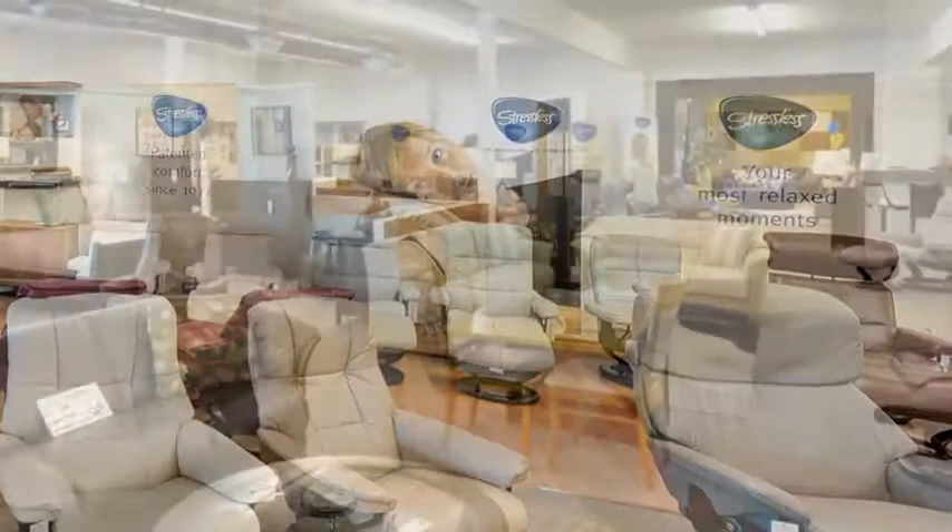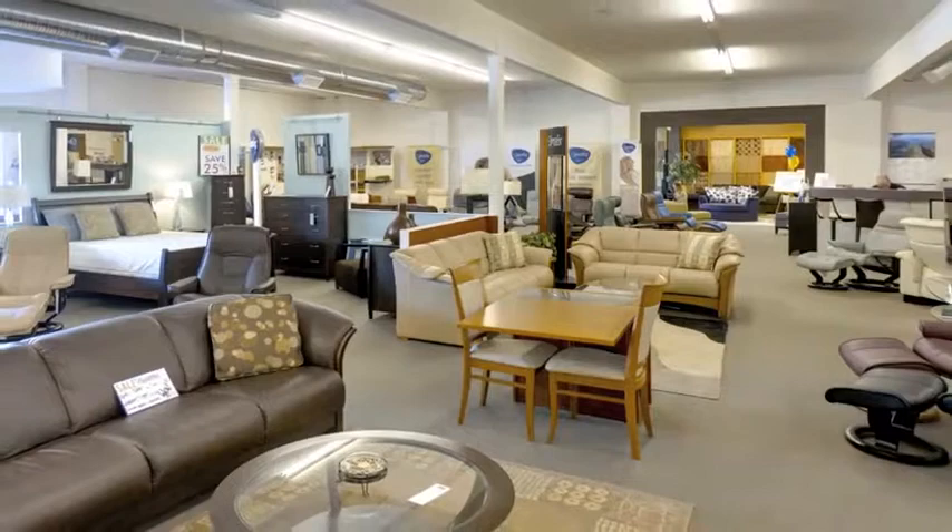Here in our 12,000 square foot showroom, you'll find a large selection of quality home furnishings for every room in your home.